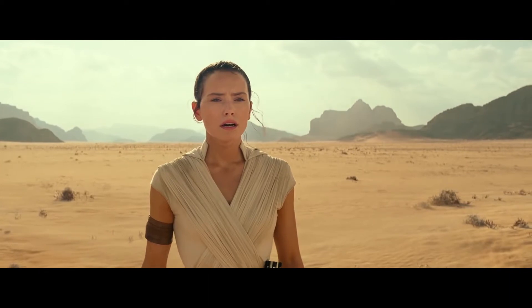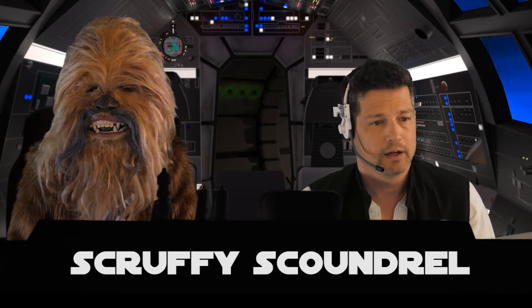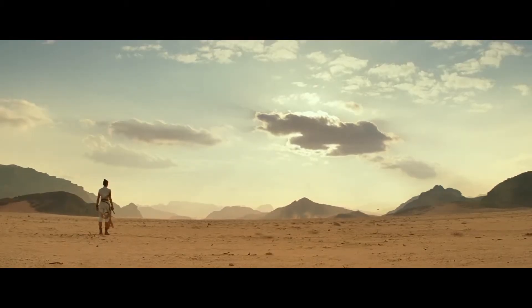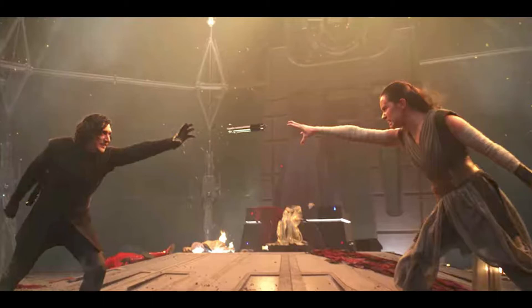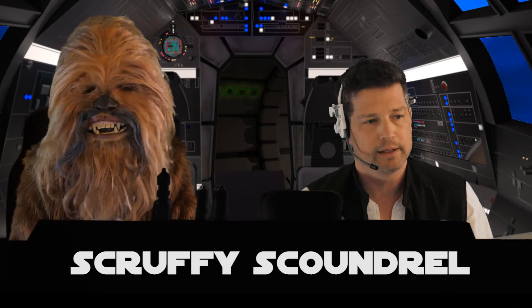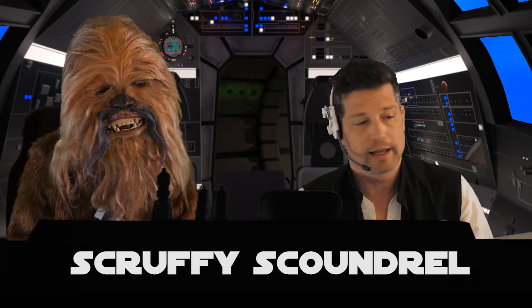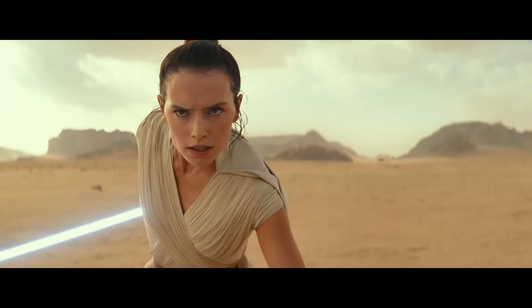The teaser opens with Rey on a desert planet. It's unclear whether this is Jakku, Tatooine, or some other desert planet. She's breathing — it's unknown if she's training, having a vision, or actually in the desert. She draws out the lightsaber — Luke's lightsaber that was damaged in The Last Jedi when she and Kylo force-fought over it and it exploded. Apparently it's been fixed, and you can even see a little black band around the middle where it broke in two.